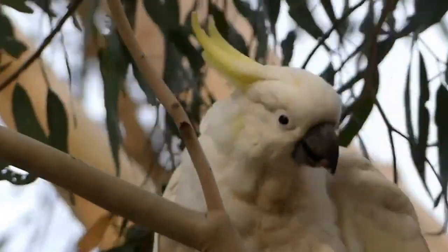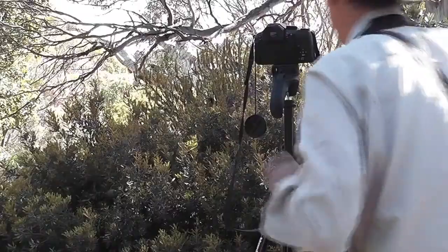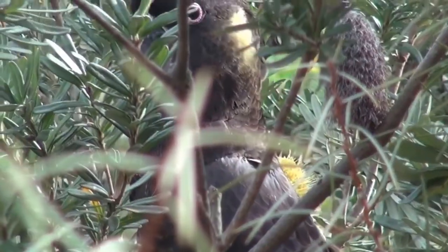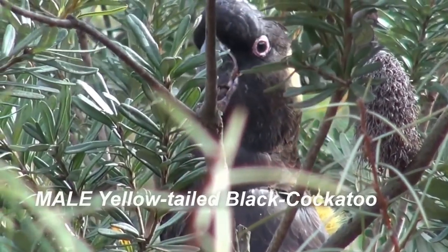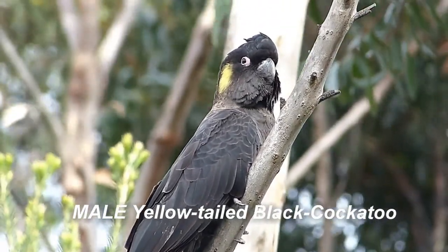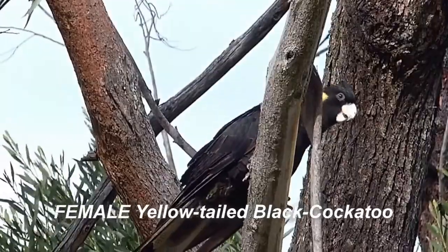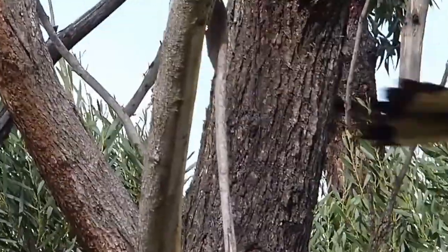The widespread sulphur-crested cockatoo with its raucous screeches is a very familiar Australian bird. There are other cockatoos in the banksia — this is a male yellow-tailed black cockatoo with a round yellow cheek patch, reddish eye ring and dark grey bill. The female has a grey eye ring, a pale bill and brighter cheek patch.